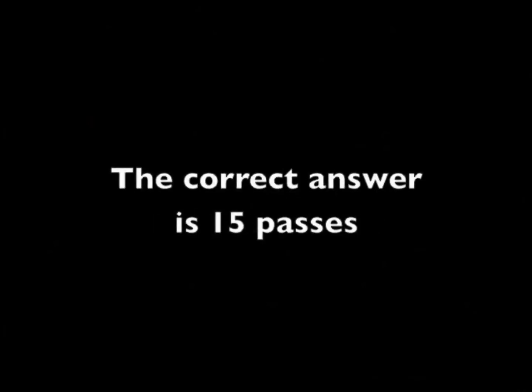How many passes did you count? The correct answer is 15 passes. But did you see the gorilla?